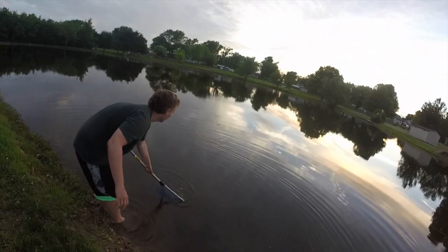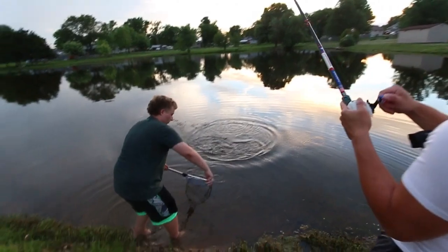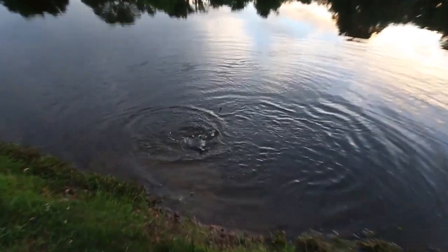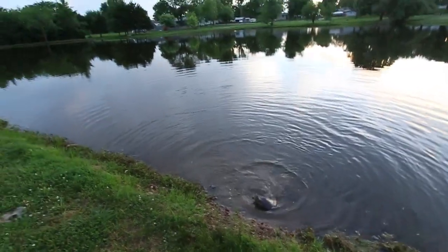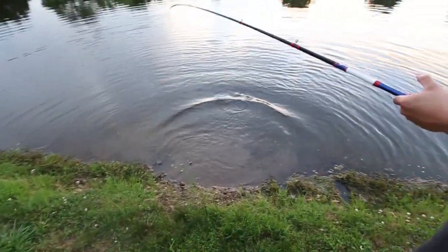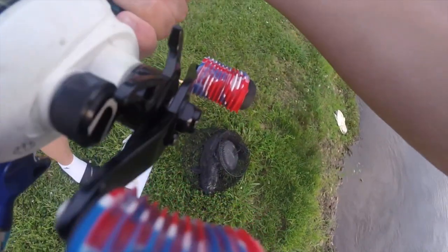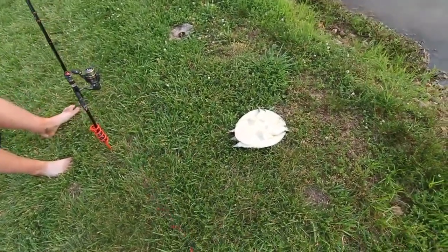I'll grab it in a minute — this one's more important right now. We gotta get this one in. This one doesn't feel bad. Oh — a turtle! A turtle. Of course. Alright buddy — that wasn't worth stepping on a rock. Come here buddy. Well, I mean this is still content. Oh my gosh, look at the neck on that thing dude. That looks like the one we caught the other day. Dude, he is not happy. He is not a happy camper.